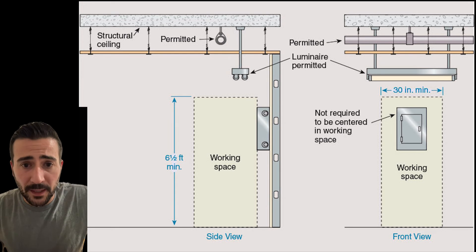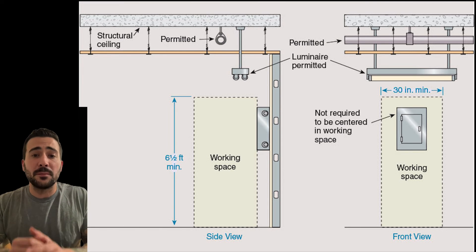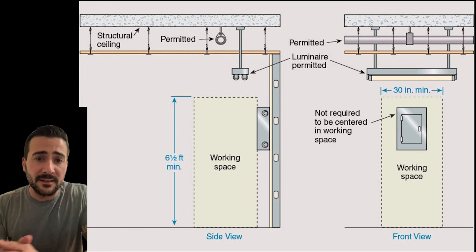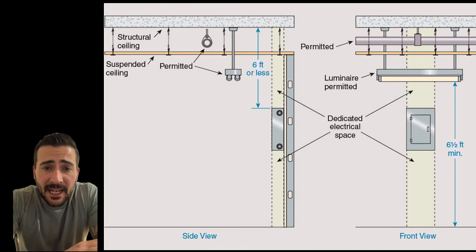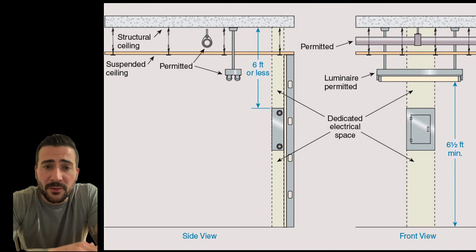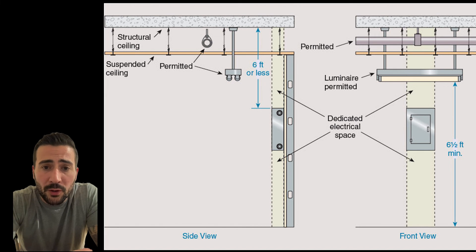Here's the working space — the area meant for the electrician to safely work. We aren't allowed to be in the working space, but we are allowed to pass over it, as you can see in this image. In the dedicated electrical space, we are not allowed to run through it; we are allowed to run over it if we have leak protection. You can see in this image it extends from the floor to six feet above the equipment or to the structural ceiling, whichever is lower.